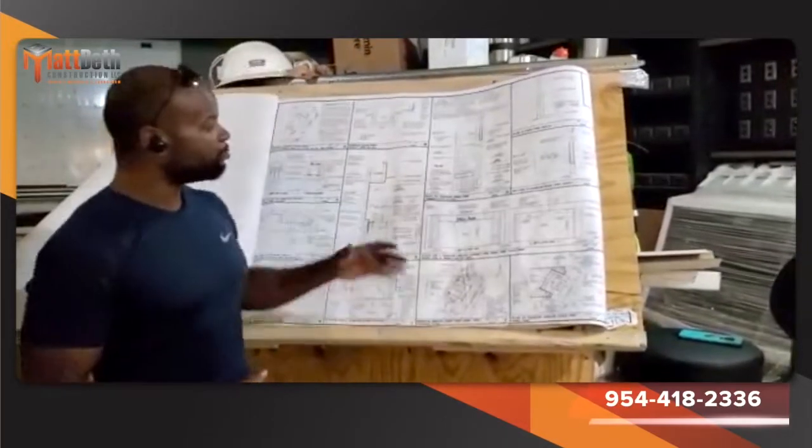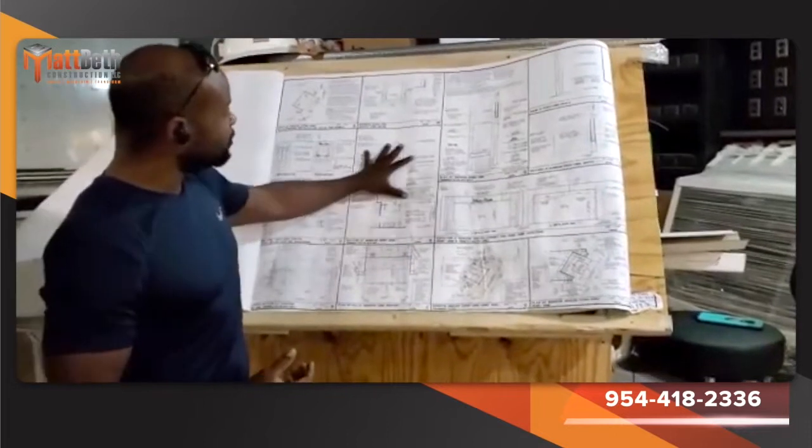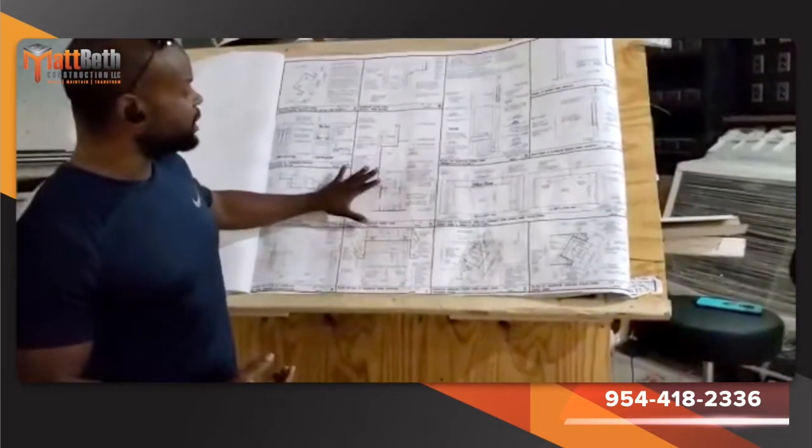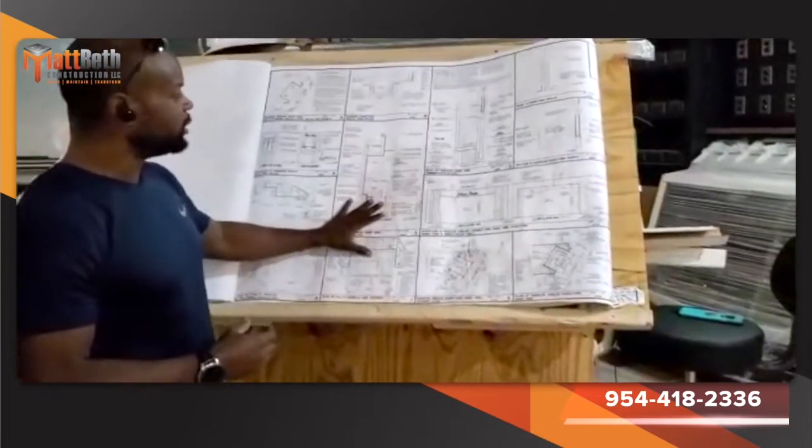Today's lesson is about plan reading and how things look in real life. I'm talking about an ADA sink and the clearances that are required, and the additional parts that you need.